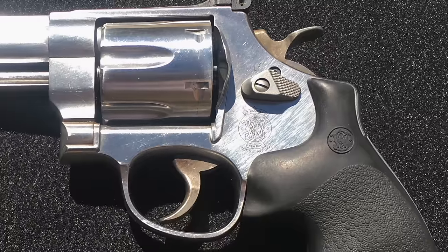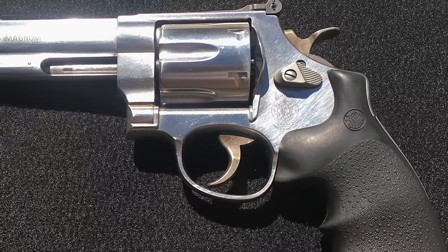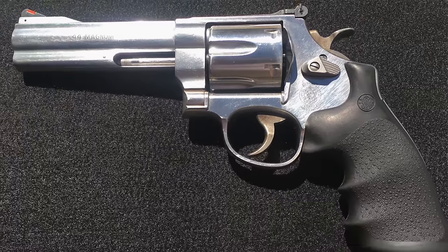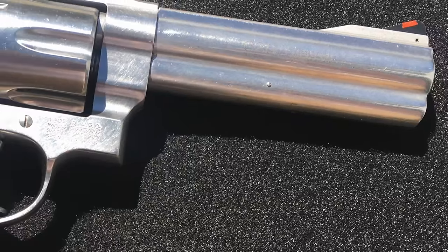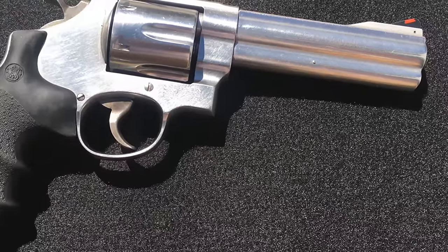So here we are. Number 10: Smith & Wesson .44 Magnums, particularly the 629 Classic. This is a 5-inch barrel gun — my buddy let me borrow one for a video on the channel. It gets just below box velocities on everything with the 5-inch barrel, since they test in a 6-inch barrel. But it's very smooth, the recoil is manageable, the gun is lighter than a Ruger, and you get 6 shots. I wouldn't do the Combat Magnum series since you only get 5 shots and on a smaller frame it's going to hurt. But the 629 Classic 5-inch or 6-inch would be my number 10 bear gun.